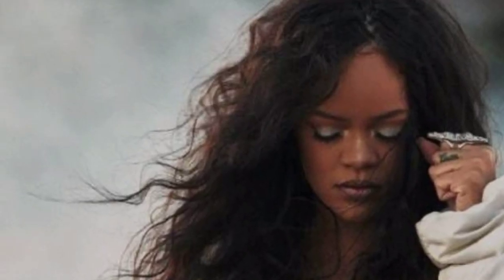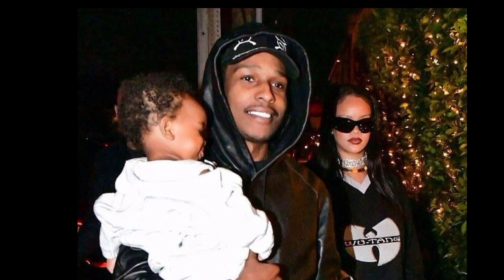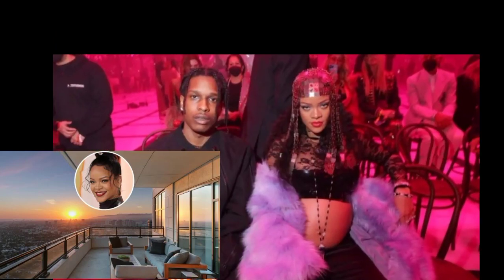So the Barbadian superstar has corrected that situation, splashing out $21 million to get one of the century's biggest condominiums — a penthouse spanning the building's entire 40th floor. With over 9,000 square feet of living space, various tailor-made touches and fantastic views, the spread is worthy of any superstar.